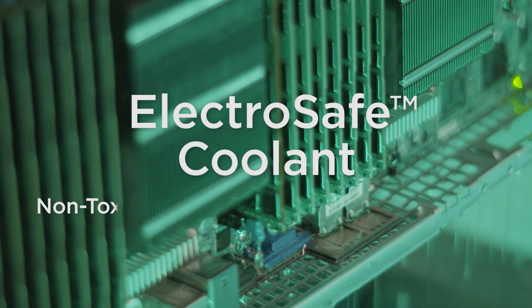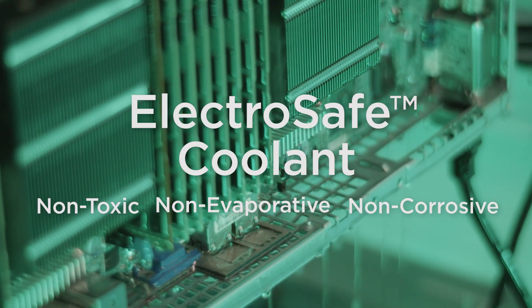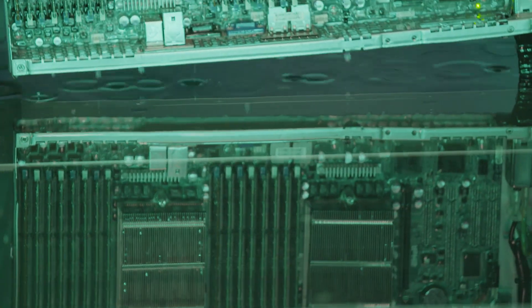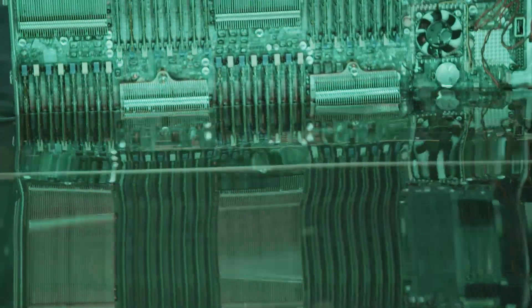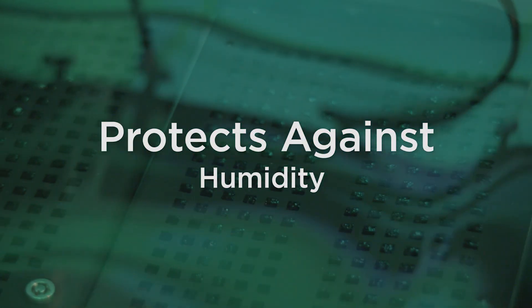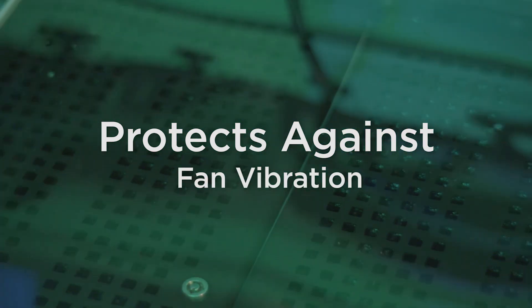The second item is how it protects your most expensive and valuable assets — the servers that are actually being immersed in our system. We call this part of the environmental resilience, because when you immerse these in a coolant they're now protected from any airborne particulates, from humidity, oxidation, and you remove the fan so you don't have fan vibration.